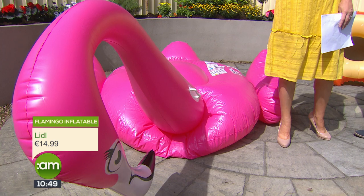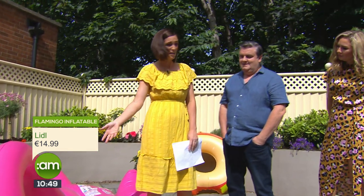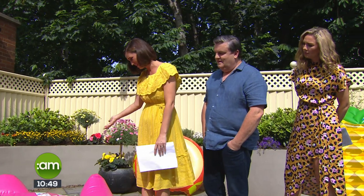Lidl's inflatables go on sale this Thursday — they will fly out, but for that price point it's absolutely incredible. The whole family can use it. €14.99 from Lidl, this Thursday. Look at the size of it — it's big! I've seen floats that aren't as big as that. He's already put in his submission for next year — we're going to paint him green!